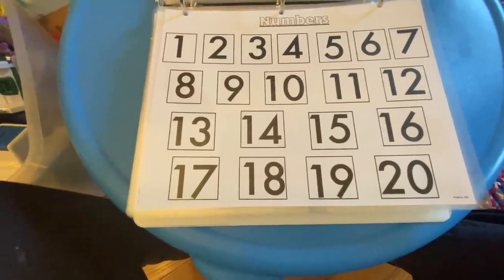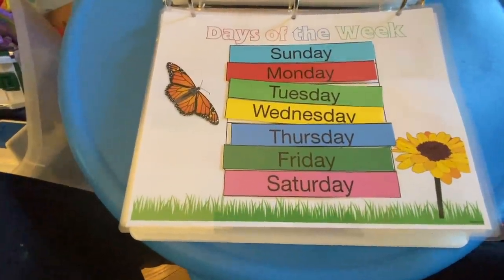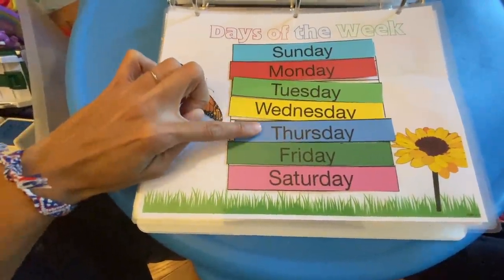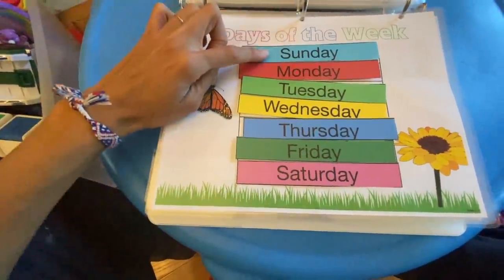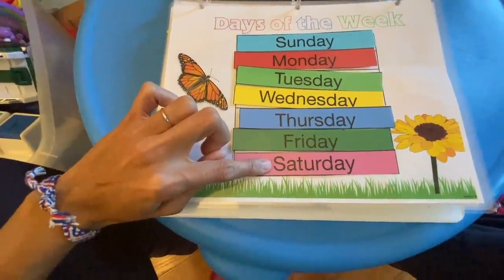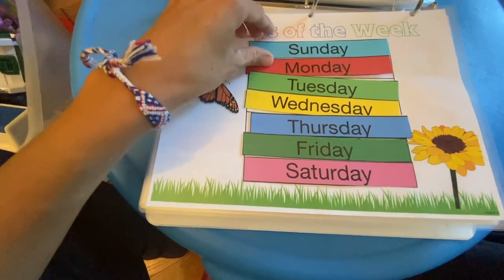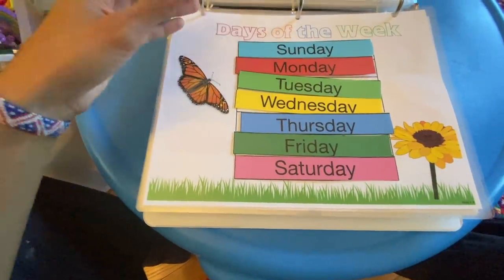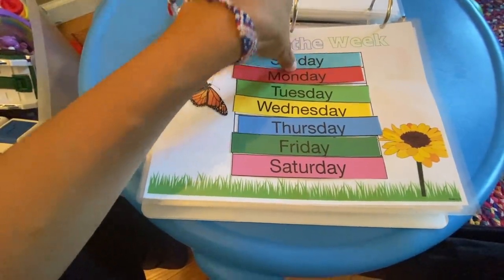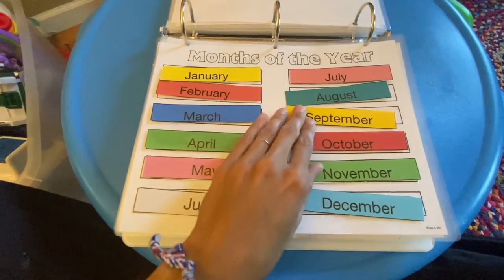The next one is days of the week. Here's the song we use: Sunday, Monday, Tuesday, Wednesday, Thursday, Friday, Saturday — Sunday, Monday, Tuesday, Wednesday, Thursday, Friday, Saturday. You sing that with your children every day and by the end of the school year they're going to know their days of the week. As a challenge, you can also have them put the days of the week in order starting with Sunday, then Monday, and so on — a little extra challenge for those who are ready.